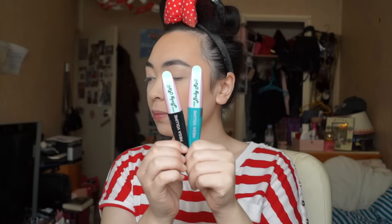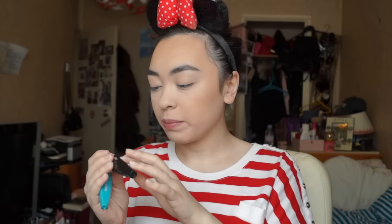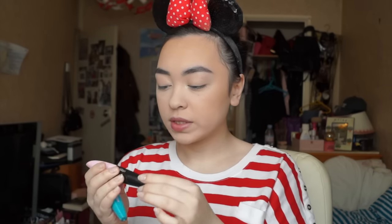Hey guys, welcome to another video. Today I have a review video — as always I'm coming back with review videos — on this new mascara by L'Oréal. It's called Mega Volume Miss Baby Roll. They had the Mega Volume range before, the Miss Punky and the Miss Manga as well.